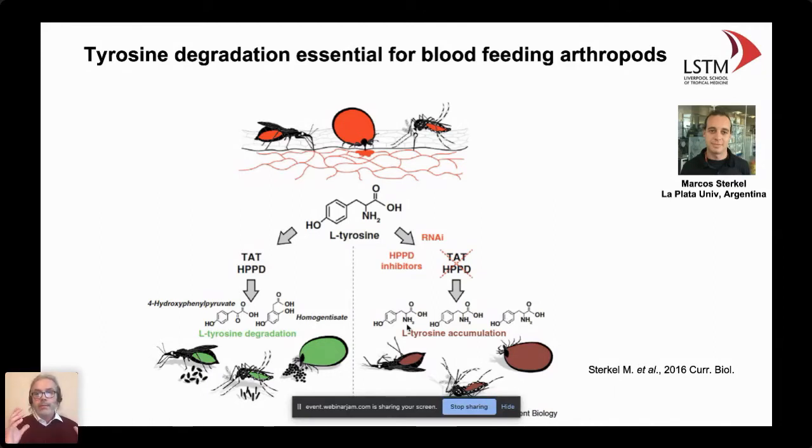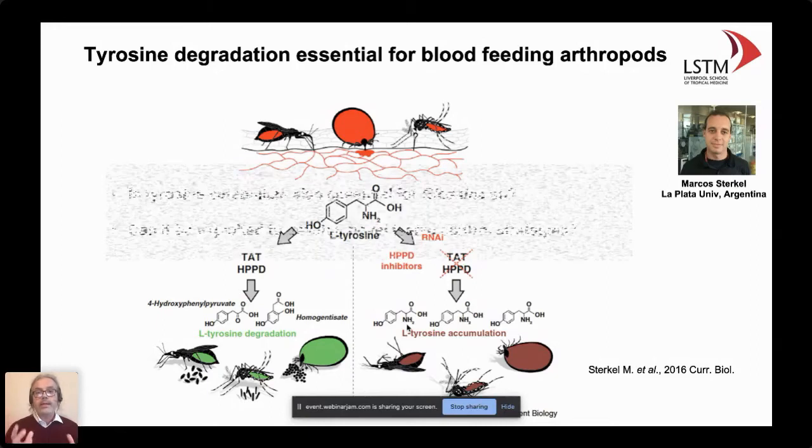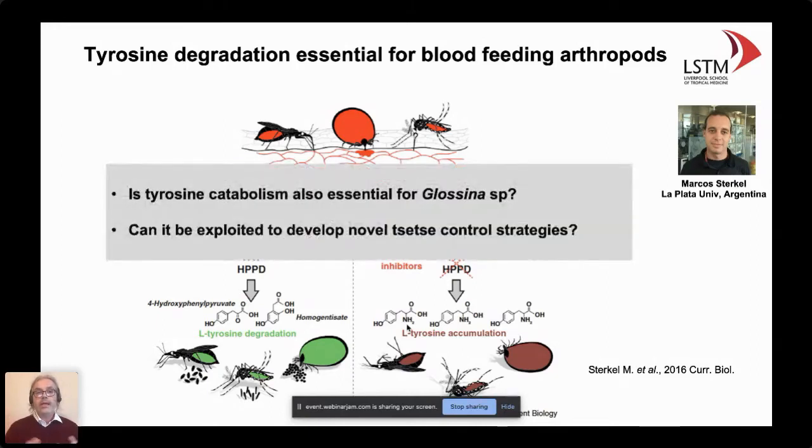Marcos came to my group on several occasions and did a fantastic job. The idea was to test whether the same approach — inhibiting the tyrosine degradation pathway — would work with glossina, and whether that, as an academic concept, could be exploited in a more translatable way to control tsetse populations in endemic areas. We're not there yet, but we think this approach has strong potential.